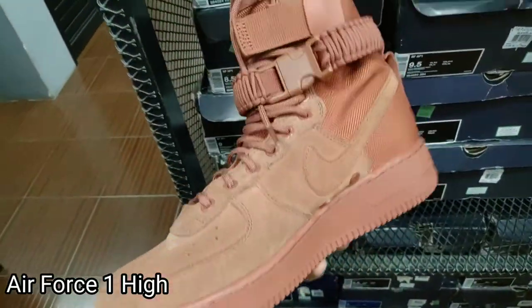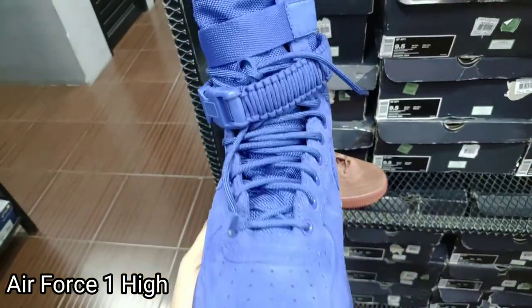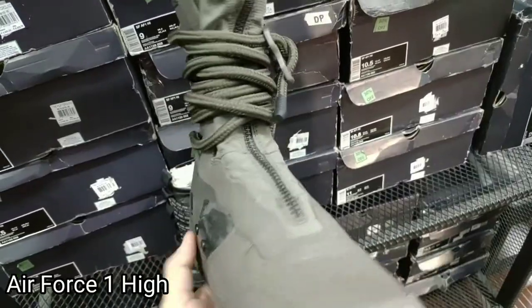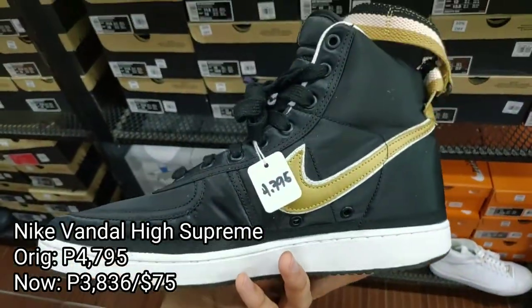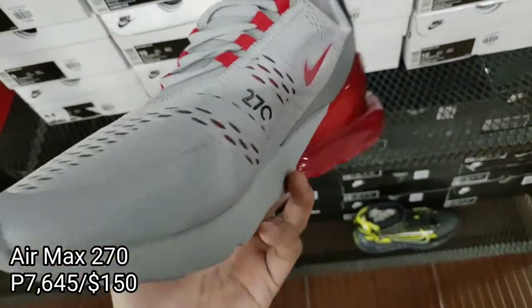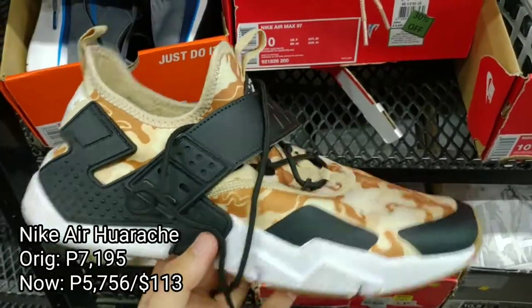And Air Force One High selling for 30 to 40% off. Here are the rest of the Nike sneakers.